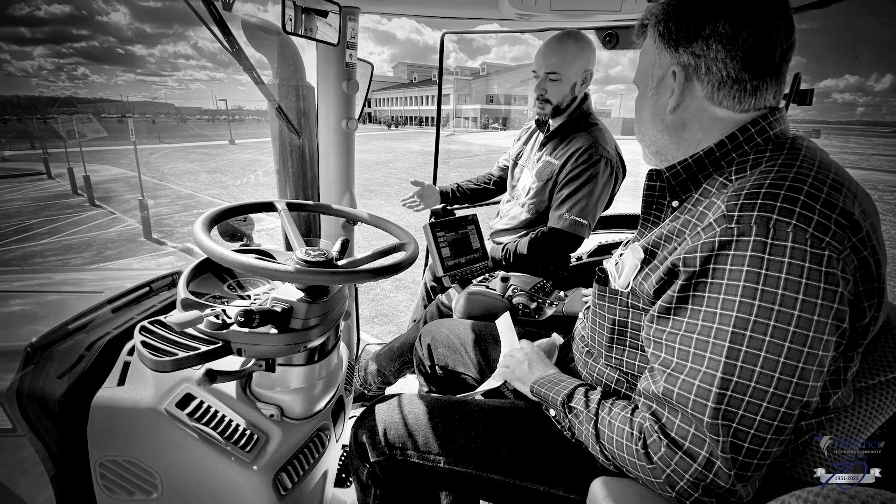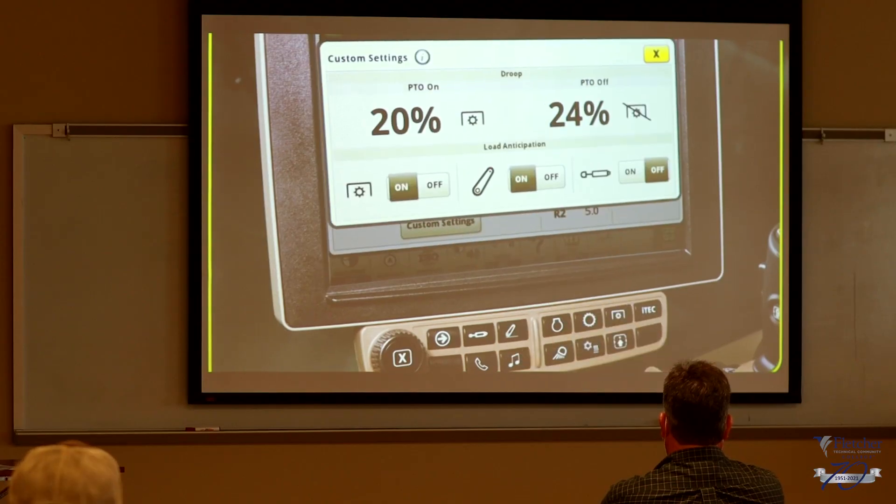Farming in general is all about efficiencies. Anything you can do to pick up efficiencies anywhere along the way — whether it's fuel consumption, whether it's doing variable rate fertilizer and not putting out as much fertilizer — is about trying to save costs and just becoming more efficient.